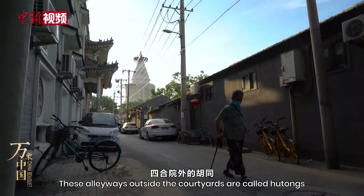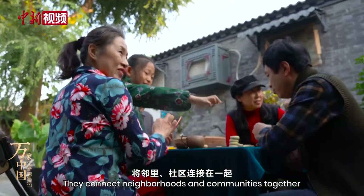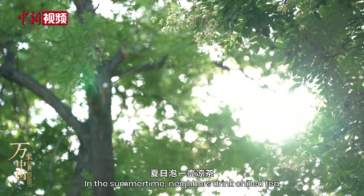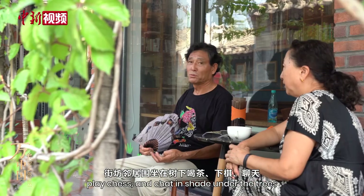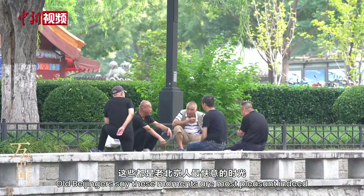These alleyways outside the courtyards are called hutongs. They connect neighbourhoods and communities together and form a harmonious living environment. In the summertime, neighbours drink chilled tea, play chess and chat in the shade under the trees. All Beijingers say these moments are most pleasant indeed.